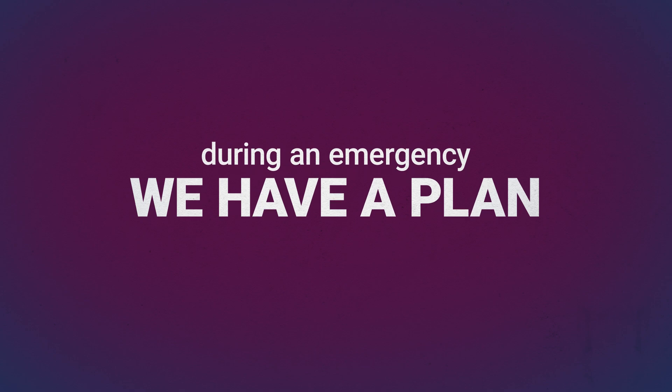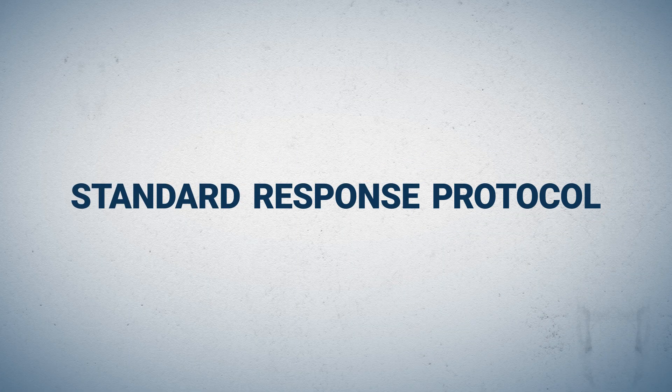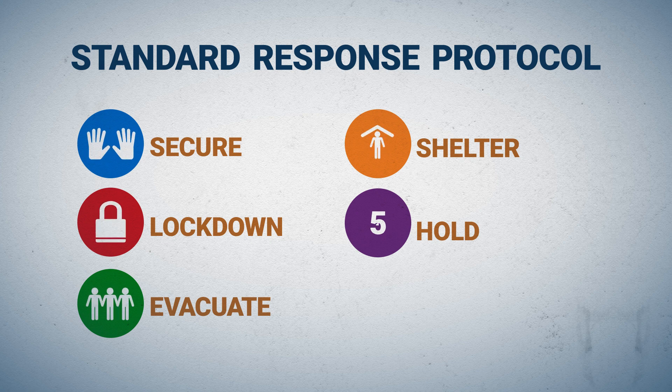During an emergency, we have a plan. It's called the STAND Response Protocol. It's simple. Five commands ensure that everyone knows what to do during a crisis.